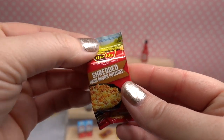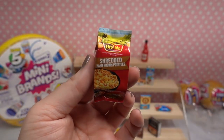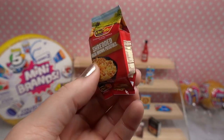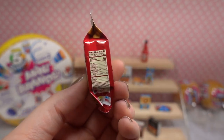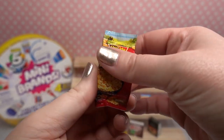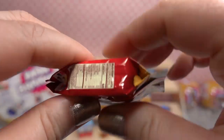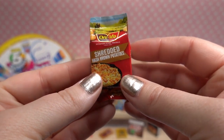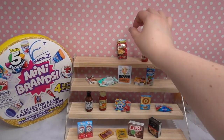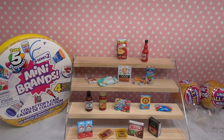Next, we got shredded hash brown potatoes — these are Ore-Ida, the brand we use here in my household. We really like their tater tots actually. There are the nutritional facts. They're so lightweight because it feels like they are full of foam, so these are very easy to drop. But this one is super cute — I really like that, it's a really fun mini brand.